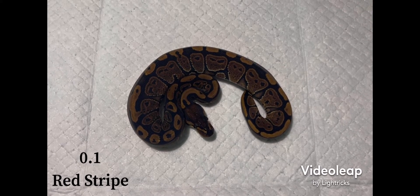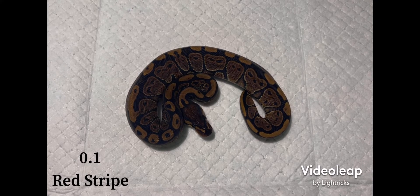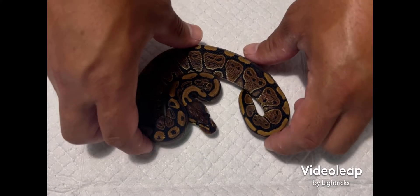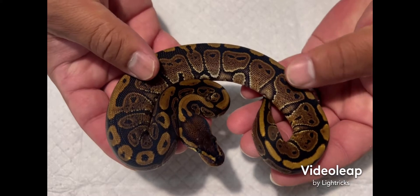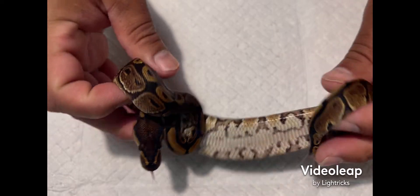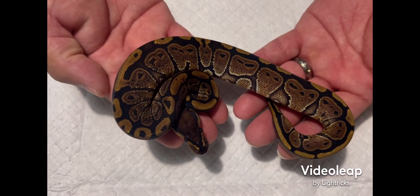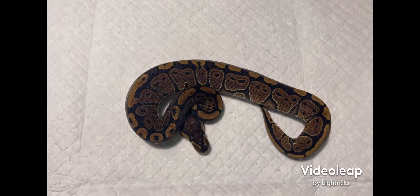Here's hatchling number one — we got a female red stripe. She's super dark, she's identical to dad. I'm not going to say she's possible trick because I wasn't able to prove out dad, but she's definitely a red stripe. Look at that color, look at that granite in there, the blushing, and a nice wild belly. She has already eaten twice and will be available — all my info will be in the description.